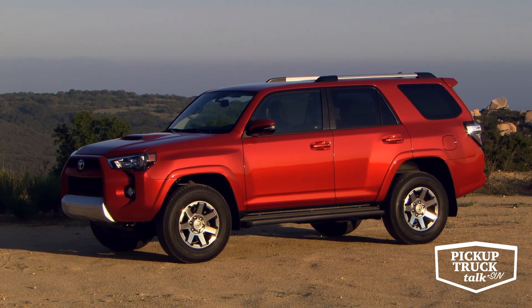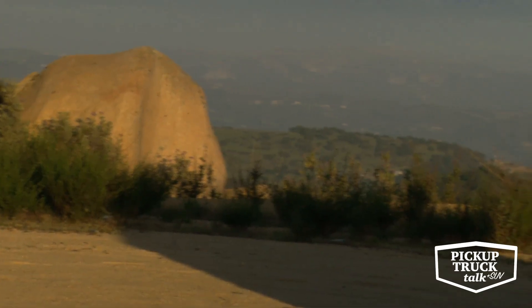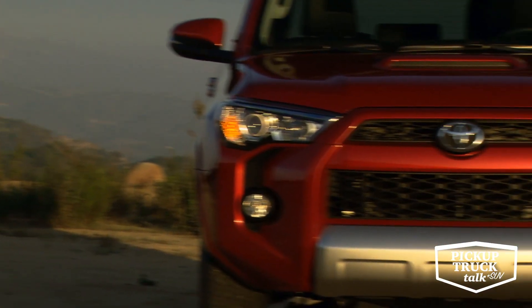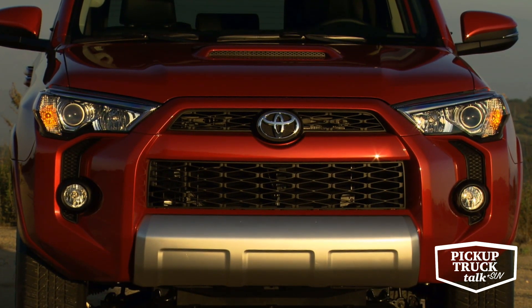SR5 is your base package. It's going to have some skid plates, LED taillights, a smoked sport trim, 17-inch wheels, and color-keyed front and rear bumpers. It's going to have cloth seats. When you get into the premium packages, you add leather typically, and you add some more silver accents.